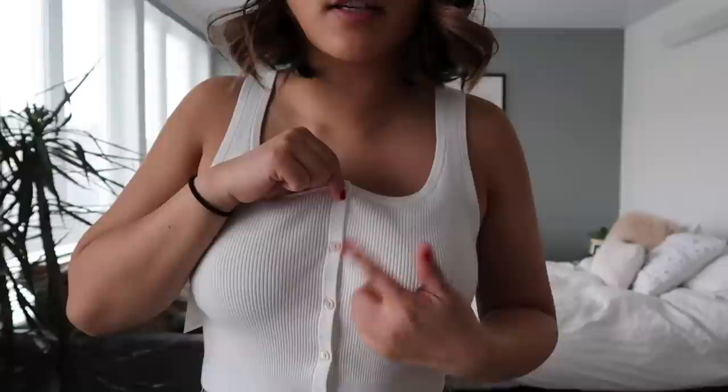I also picked up this little white tank top — the buttons are super cute and it's definitely a crop top, but I think it's a really classic summer shirt. It kind of reminds me of like adult Brandy Melville. It's super comfortable and I think this is just going to be a really good basic all throughout spring and summer.